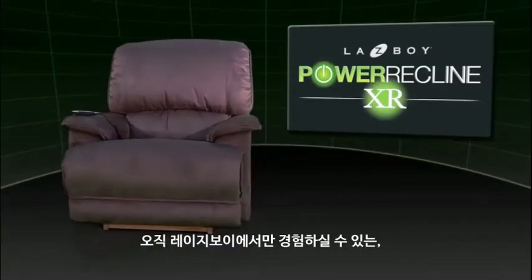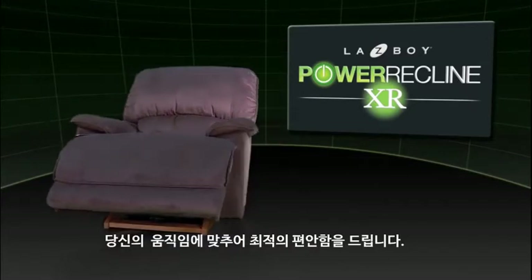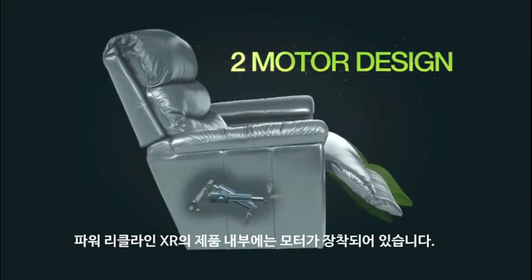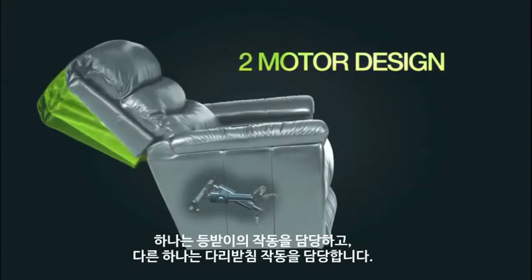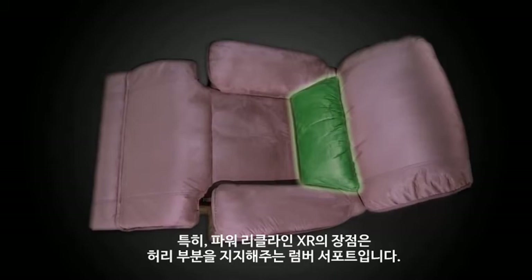Meet the new Power Recline XR, only from La-Z-Boy. The latest innovation in reclining brings you completely customized movement for the ultimate in seating comfort. Power Recline XR recliners feature not one but two dedicated motors, with one motor controlling the chair back and the other motor controlling the leg rest.